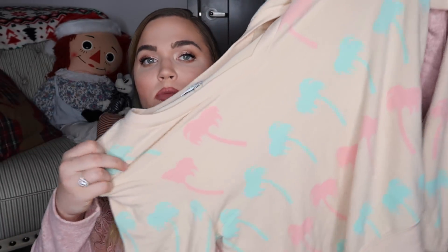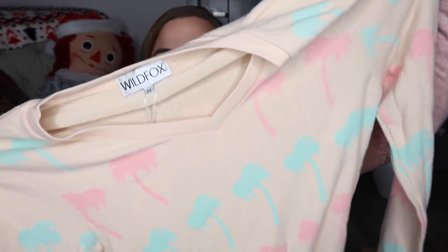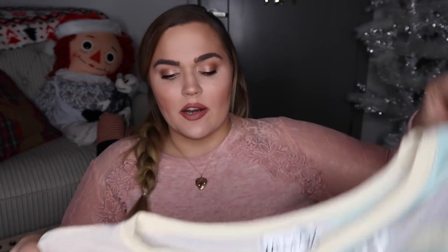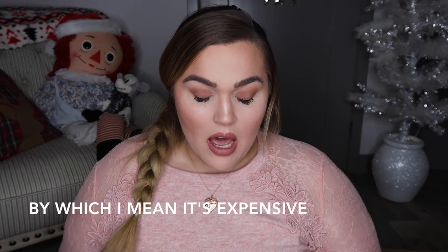Both of these items are new — I just grabbed them on eBay. They're both Wild Fox sweaters. This one has palm trees all over it in peach, and then this one says 'Take Me to My Beach House.' They were both out-of-season sweaters from the brand. Wild Fox is really inexpensive so I like buying a lot of these items on eBay to save a little bit of cash, and I definitely don't need things right when they come out.